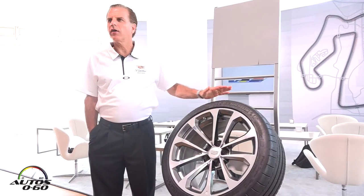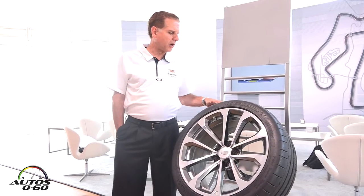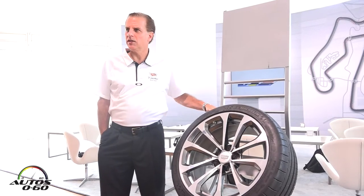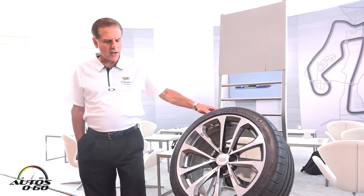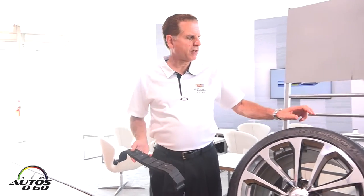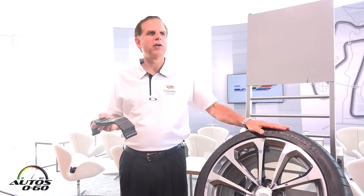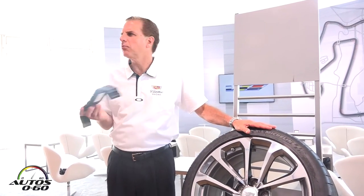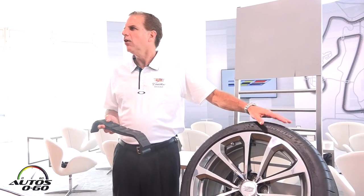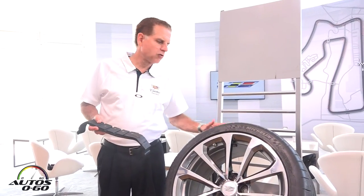These tires are extremely capable, designed specifically for the V. They actually take the learnings from their Formula One racing team and their racing activity through the years. There are actually three compounds that are used on this tire. The outside shoulder is the hardest compound, and whenever you're doing hard track driving, the outside shoulder is the part that scrubs and wears the fastest. For that reason, the outside shoulder here is the hardest of the three compounds that traverse across the tread.